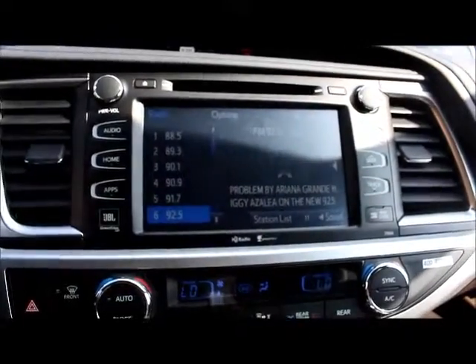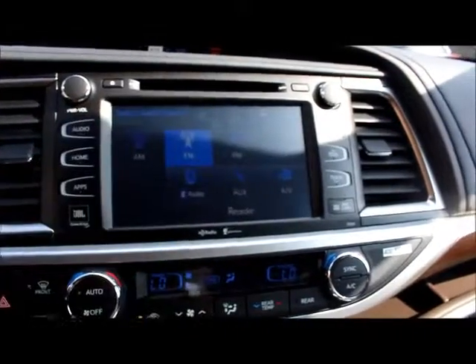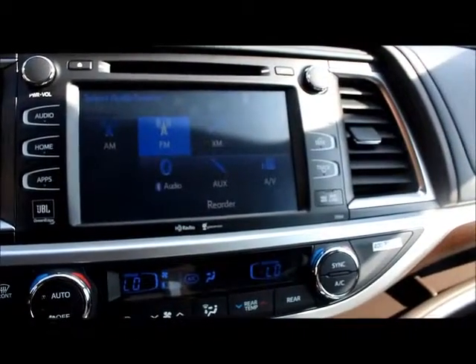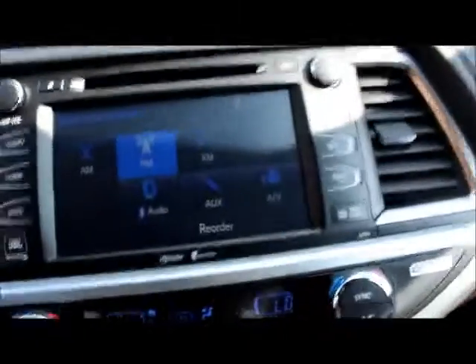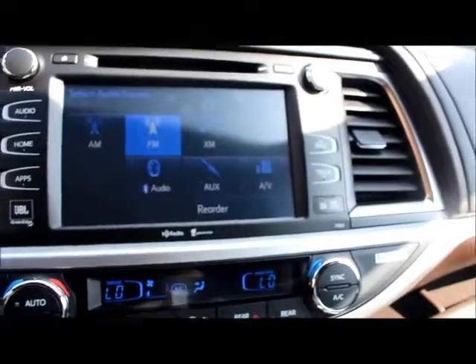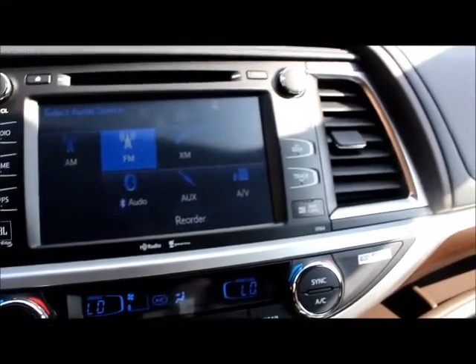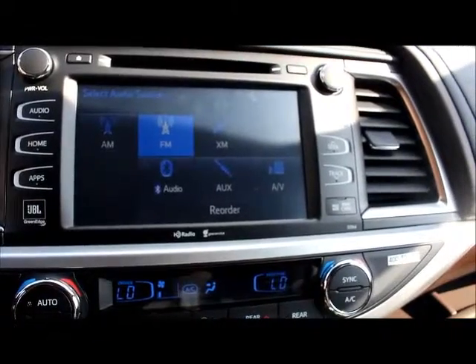That's an auto-dimming rear-view mirror. Here's a look at the touchscreen audio display. This has AM, FM, XM, Bluetooth, Auxiliary, AV, and USB capabilities. This also has a JBL premium sound system, being a Limited model.